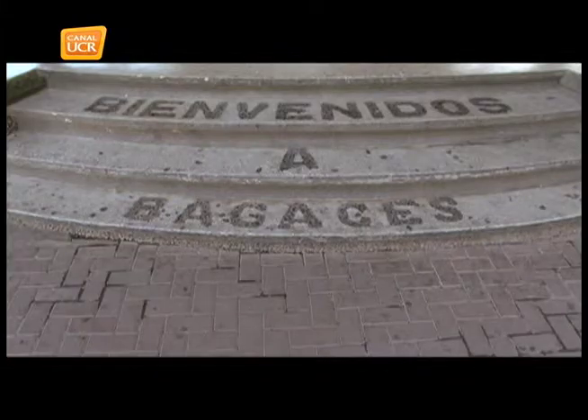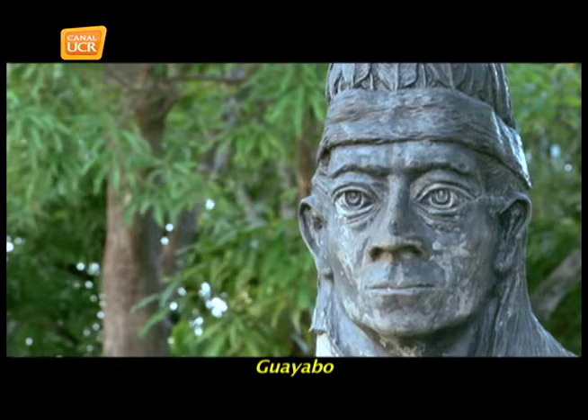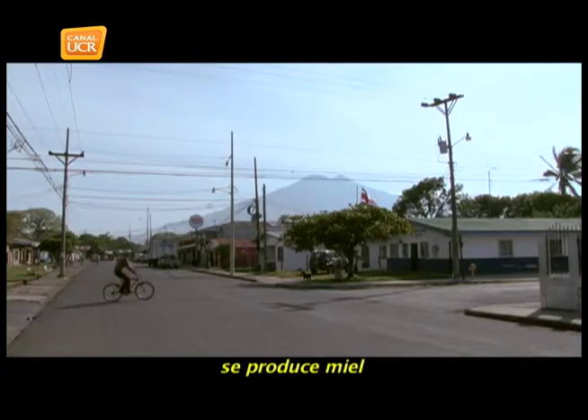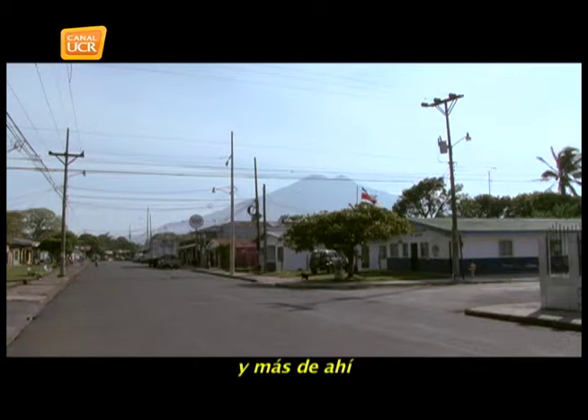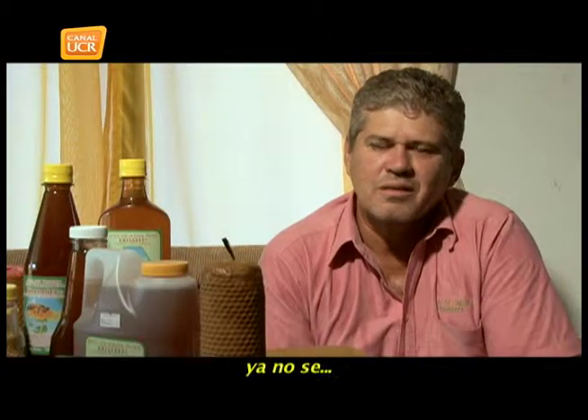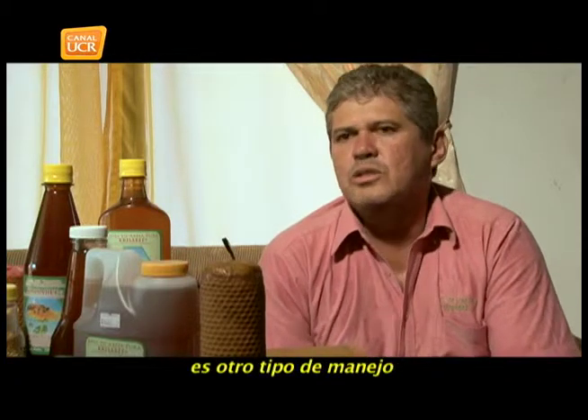The area of the dry forest — Guanacaste, Bagace, Guayao, Liberia — produces honey only in the summer, from November to April. Then the winter comes and there is no honey, no other types of honey. There is a different type of management required.